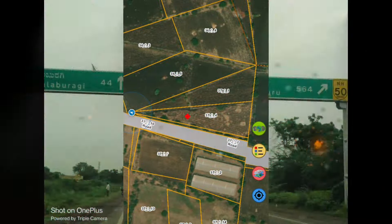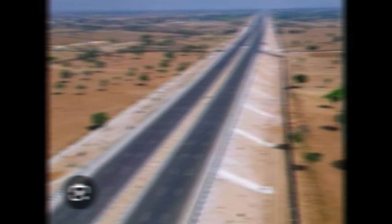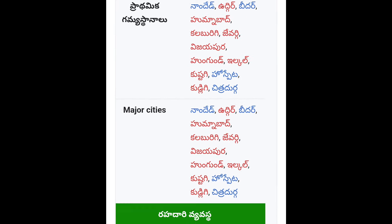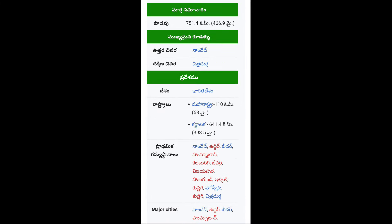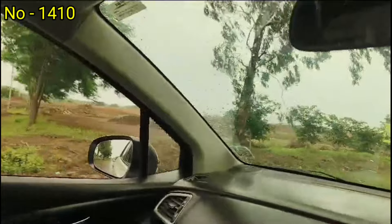This is the location of the land. This is the land shape. This is the expressway. This is the National Highway, 1 to 3 km. This is the N.H. 50 facing. This is the list of the N.H. 50 facing — this is the National Highway facing.